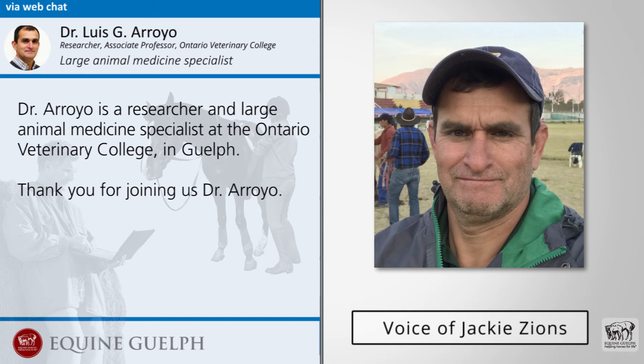Hello everyone. Dr. Louis Arroyo is with me today. He's a researcher at the Ontario Veterinary College and was involved in a recent study on the growing number of ticks in southeastern Canada and the risk factors to horses. Welcome, Dr. Arroyo, and thank you for joining us today. Thank you, Jackie — it's a pleasure to be here.